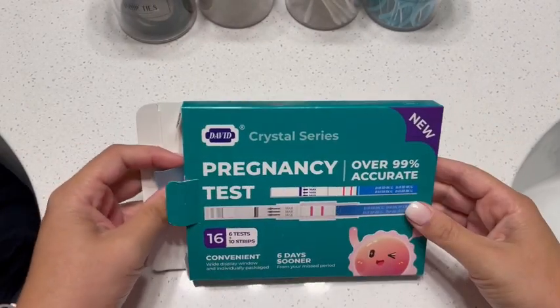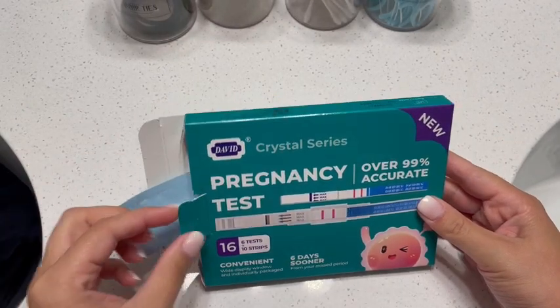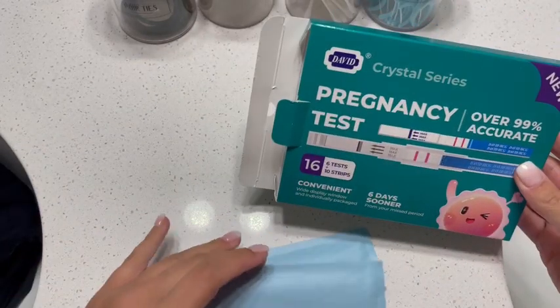Just wanted to do a quick review on this David Crystal series pregnancy test so you could see what was inside.